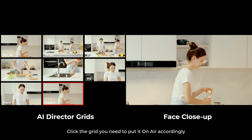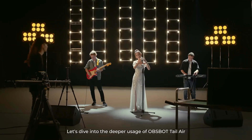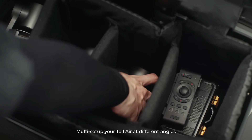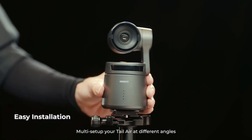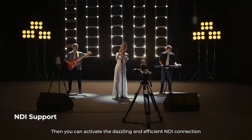Using advanced AI algorithms, this camera can intelligently follow subjects in motion, ensuring that you are always in focus no matter where you move. This feature is a game-changer for content creators, live streamers, and anyone looking to elevate their video production quality.